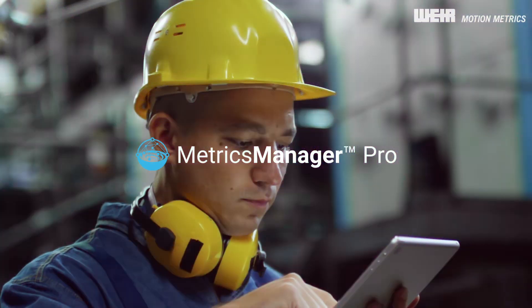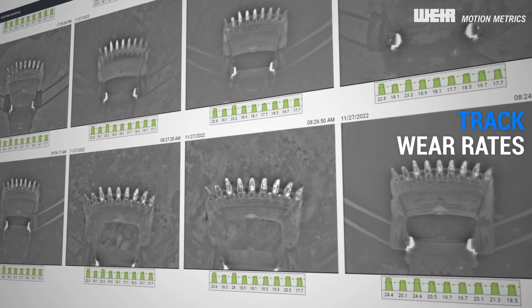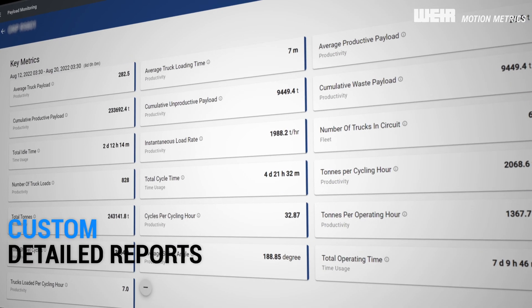With Metrix Manager Pro, authorized personnel can easily review logs, track GET wear rates, and build custom reports from the cloud.